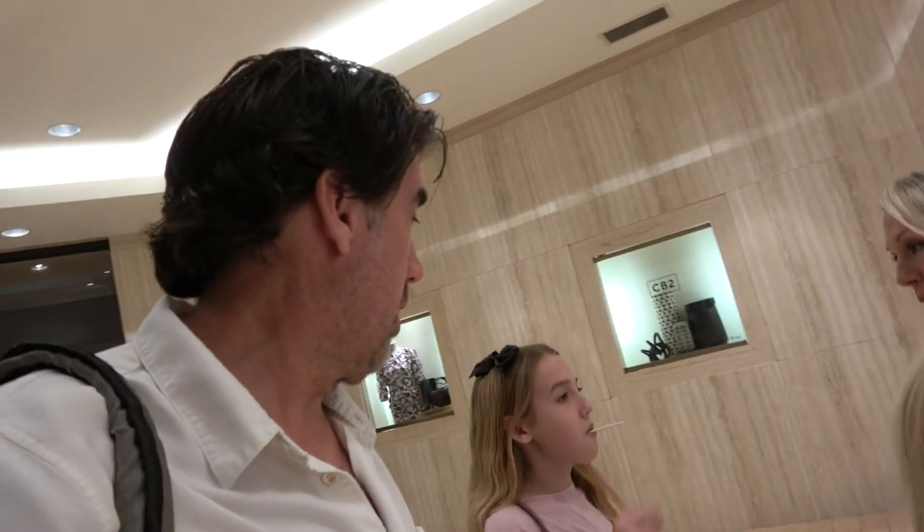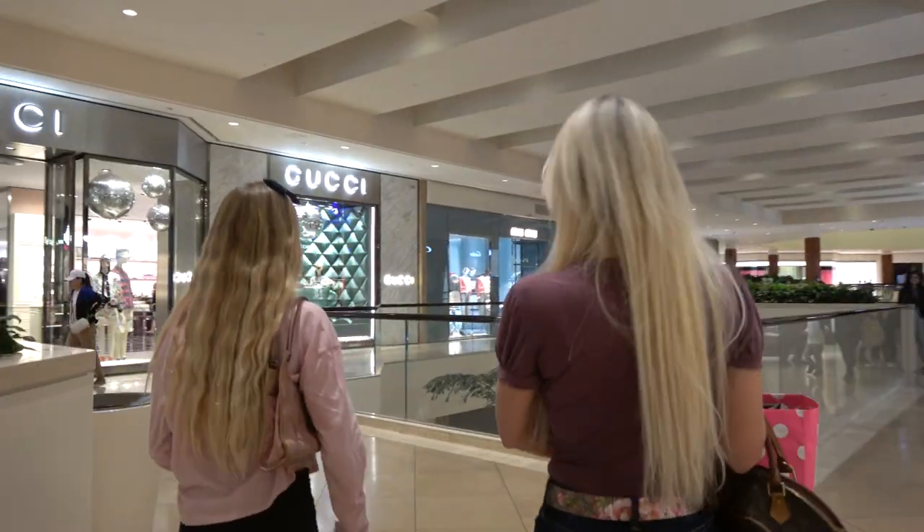At the mall now — just a heads up, I did a little research and you're not supposed to bring pets into the mall, so there's that. There's also a good chance they won't let me record in the store, but we're going to give it a shot and see what happens.